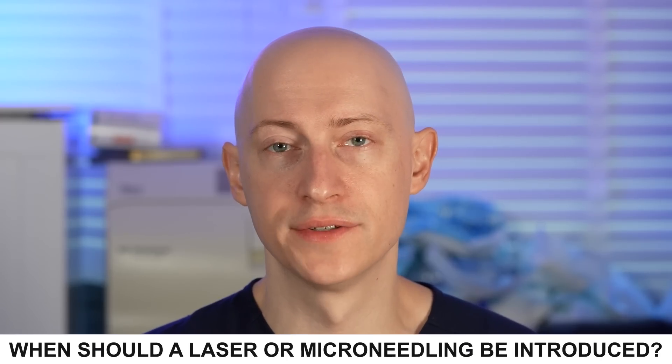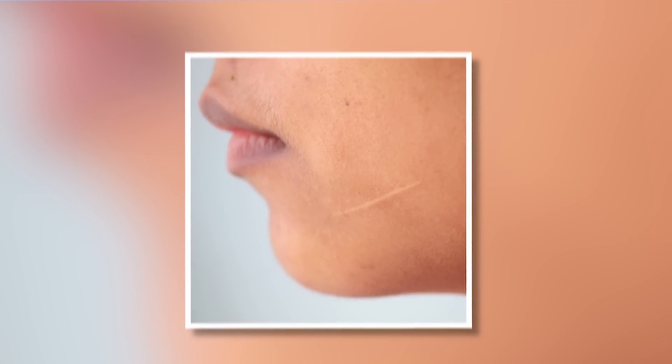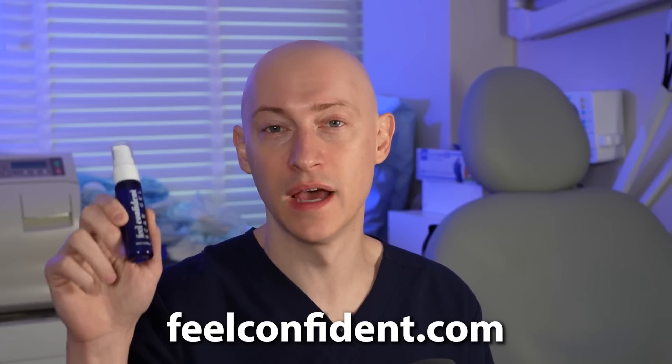When should resurfacing laser or microneedling be introduced? A laser is best for narrow, flat scars to soften the scar line and blend it with surrounding tissue. Some laser every scar starting at four weeks after surgery, but I think this is too early and often unnecessary, especially since the wound is in early healing stages and the appropriate laser must be selected for each skin type. Microneedling is usually not my favorite treatment for any scar, as there is less control compared to laser resurfacing. If you want to improve your scarring, please go to feelconfident.com to get your scar gel.